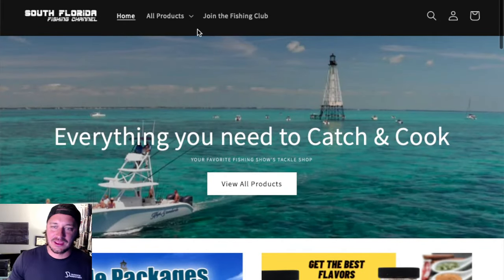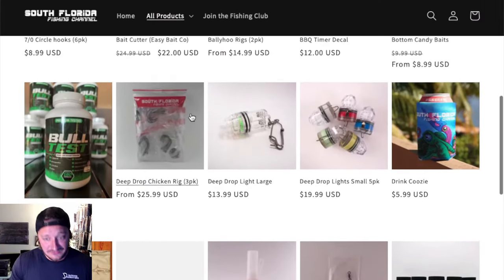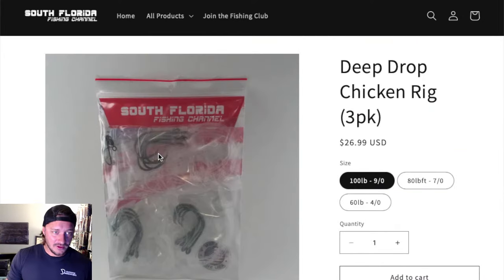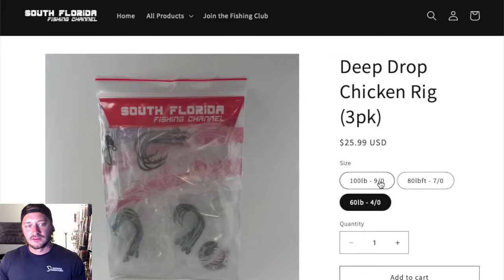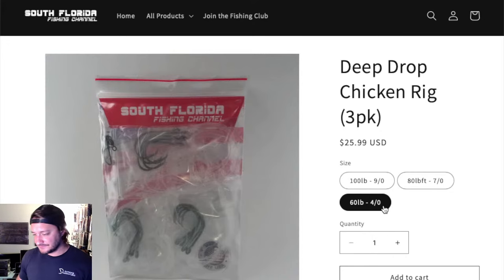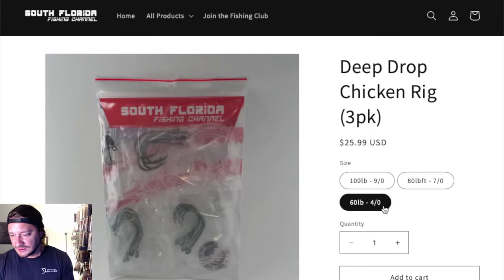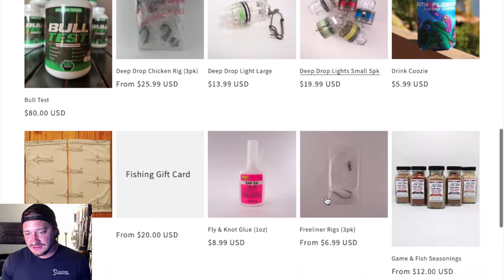We have the chicken rig in 60-pound four-hook small hook, great for vermilion snappers. Then the two bigger ones — the 100 and the 80 — good for big grouper, big tilefish, and big-mouth stuff. The 6/4-0 is really good for your Toro snappers, yellow-eye snappers, vermilion snapper, and rosies. Could the top rig be some deep drop lights? What could it be?